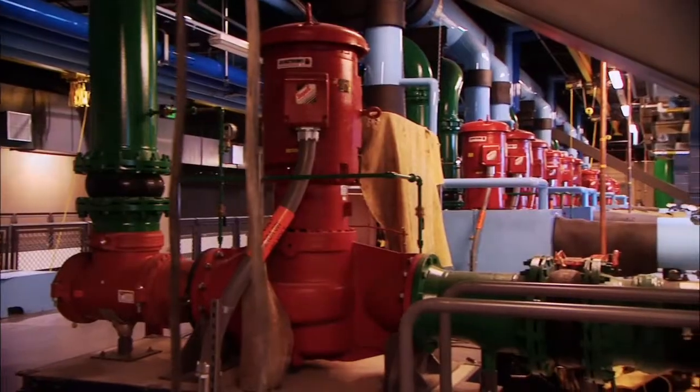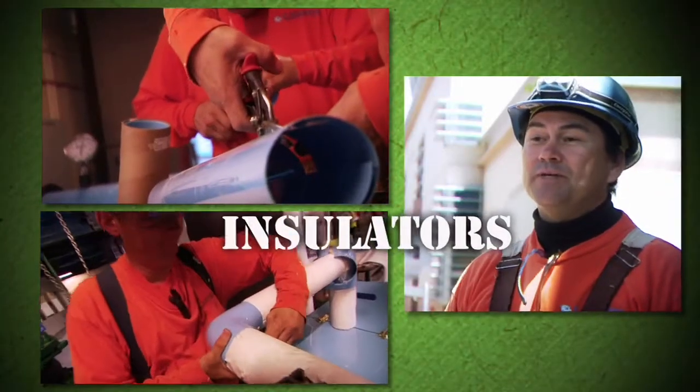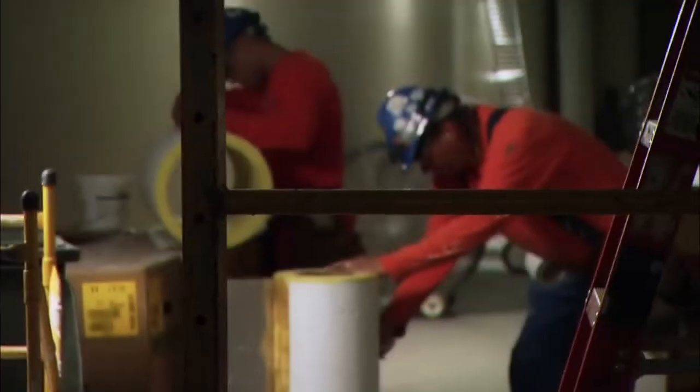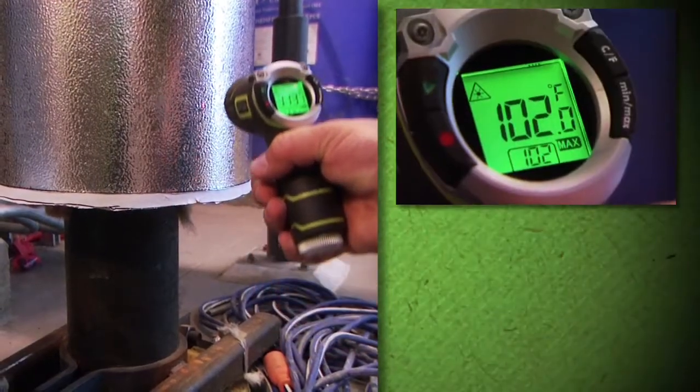They're doing a lot of things green — mechanical rooms underneath the floor, anything to save energy. Insulators do quite a bit, actually. By insulating something sufficiently, you can use less power to boil the water, to make the steam. But it doesn't matter if it's a chilled system, a cold system, or a hot system — when we apply our material, it makes that system efficient.